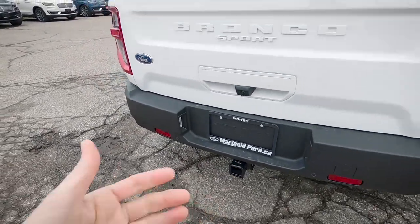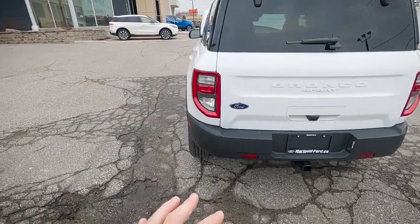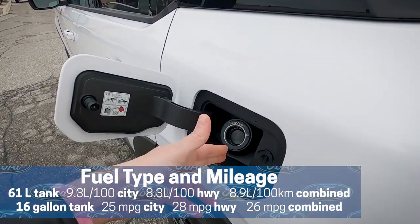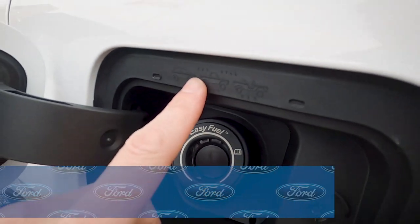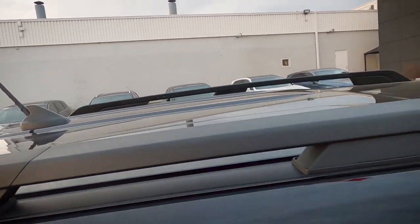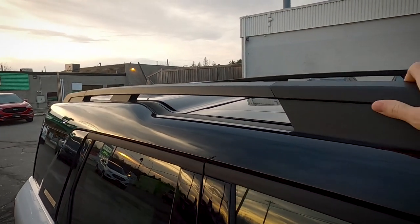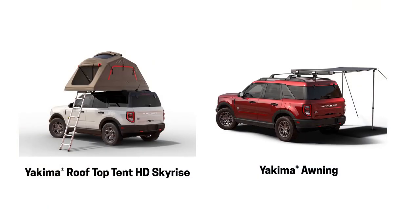From a towing perspective, there's a Class 2 hitch and with this engine configuration the Outer Banks can tow up to 2,000 pounds. The fuel system is capless — just insert the fuel hose and you're good to go. There's a cool Easter egg along the fuel door showing different Broncos. Looking overhead, there's a sturdy roof rack with a heavy weight rating that supports accessories like a tent or awning.